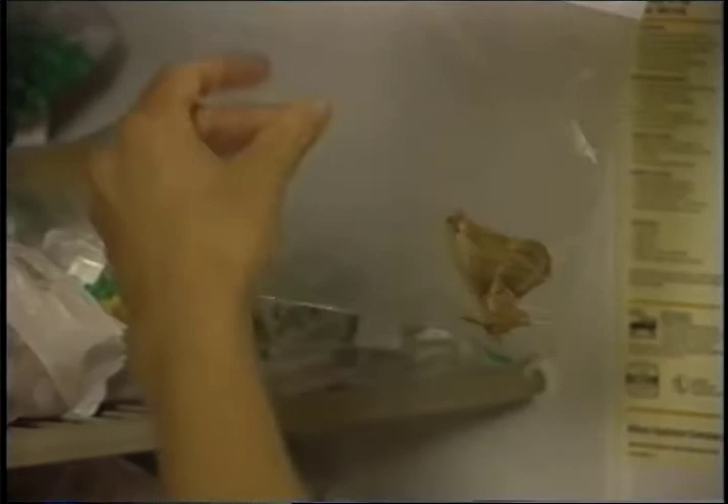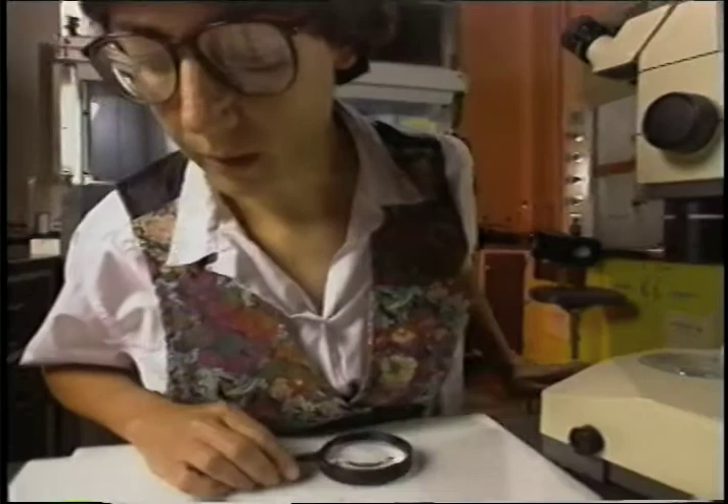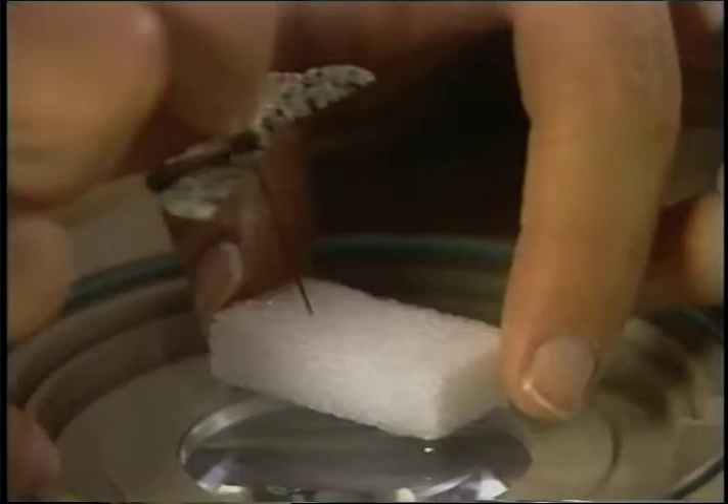Susan freezes some of the moths soon after capture. It keeps them fresh for the trip to her lab at the University of Minnesota for DNA testing. It used to be that scientists studied organisms like moths only by observing their characteristics — wings, antennae, stuff like that. And we still can and do observe their physical characteristics. But now we can also examine the invisible part: their genes.